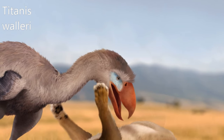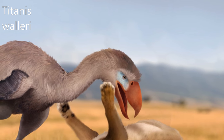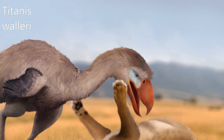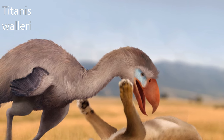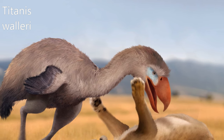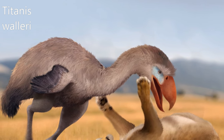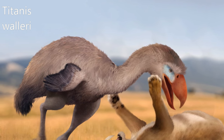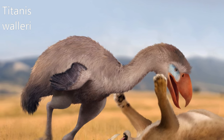Titanis walleri is a terror bird — an extinct family of large, predatory birds in the order Cariamiformes — that inhabited the United States during the Pliocene and earliest Pleistocene. The first fossils were unearthed by amateur archaeologist Benjamin Waller from the Santa Fe River in Florida and was named by ornithologist Pierce Brodkorb in 1963.